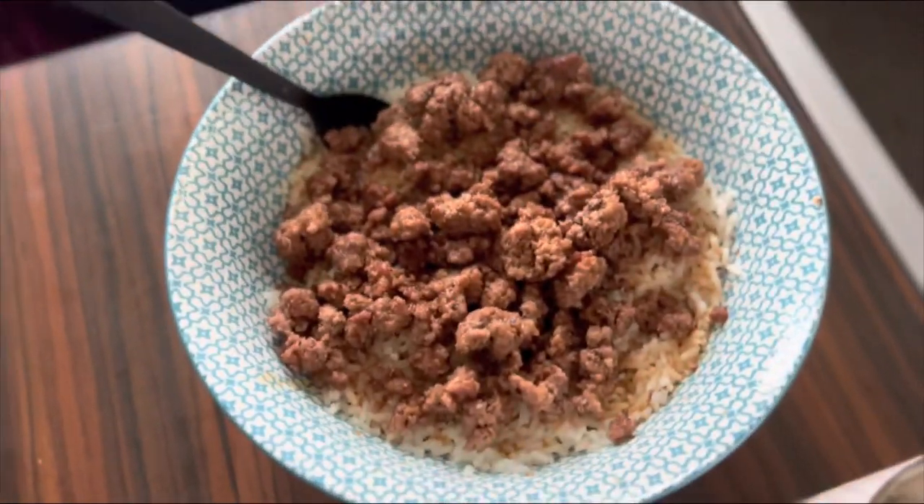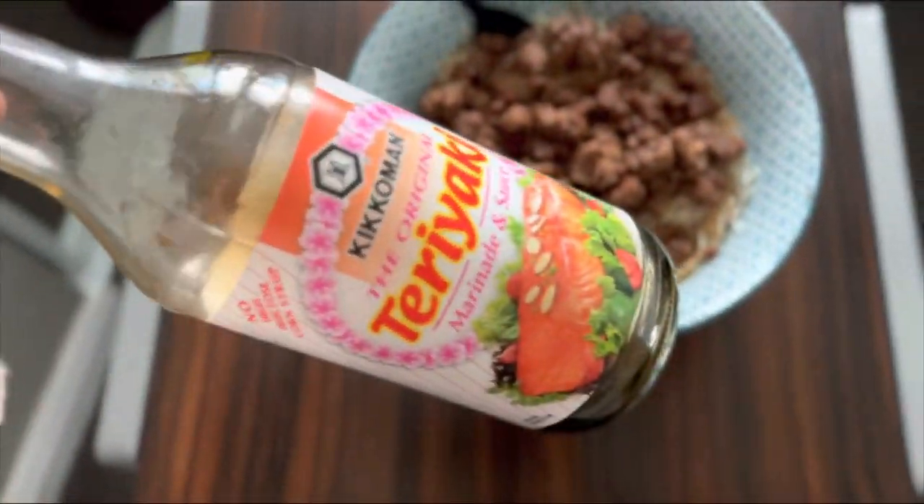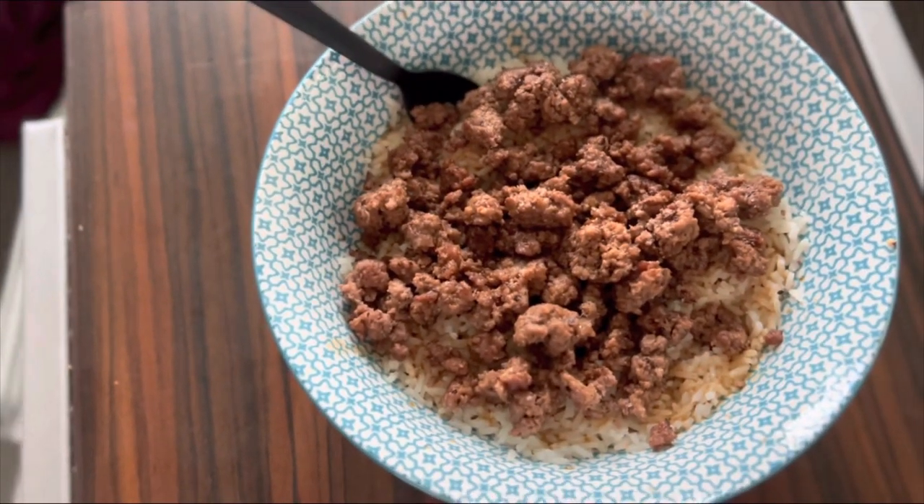Second meal of the day: just some ground beef and rice. I usually put some teriyaki sauce and sweet soy sauce on it, but I don't have that right now because it's out of stock.